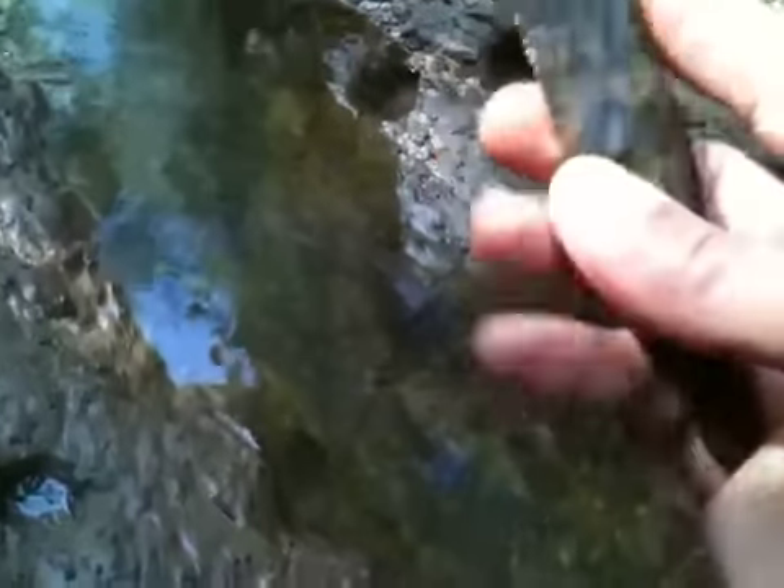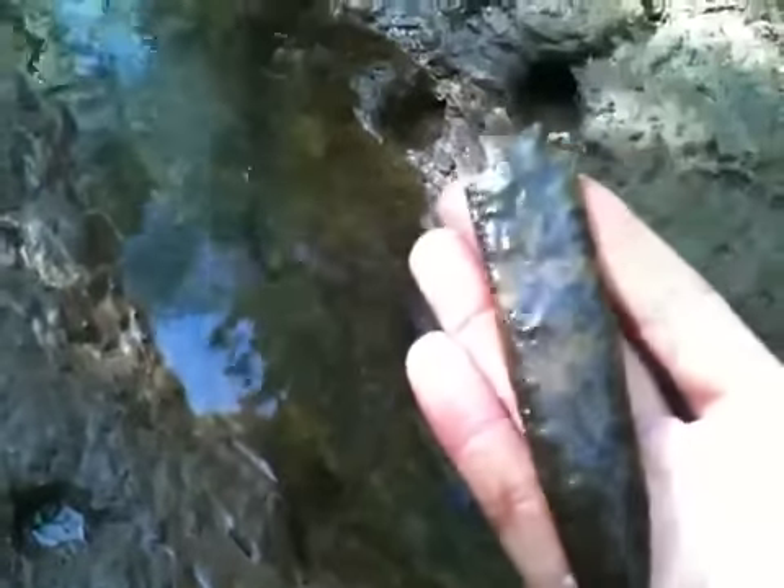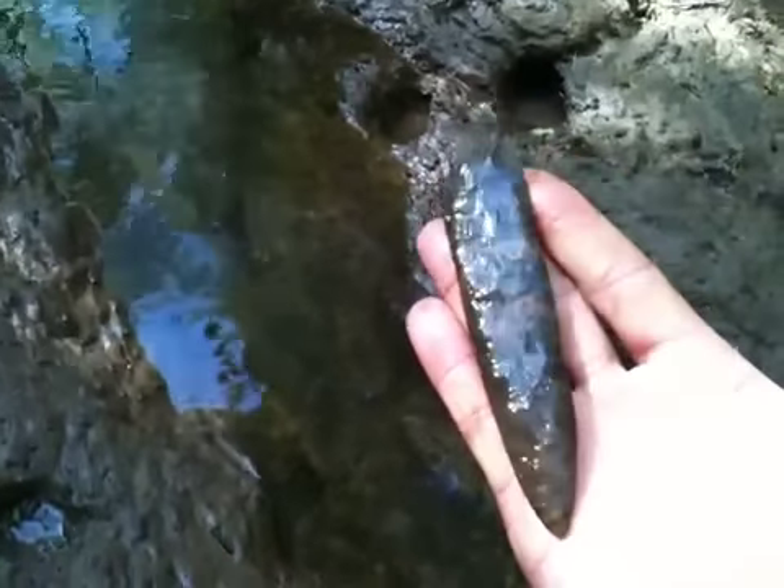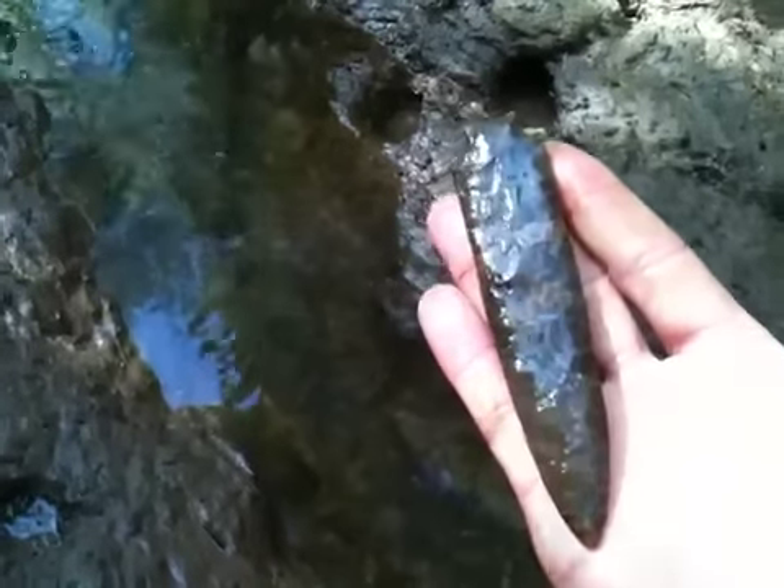Man, this is awesome. Patinated fork pain chert. Creek staining. This is awesome. Very awesome. Thanks for looking. My goodness.